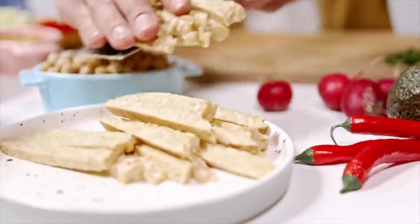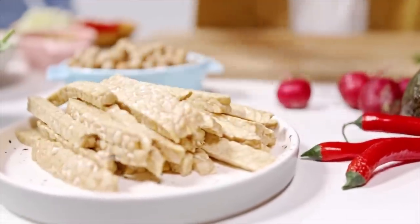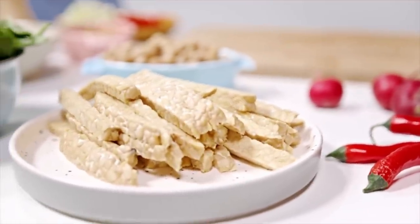Nearly all plant-based sources are going to be below a score of one, which means a lower DIAAS score. But some higher plant-based options include certain plant-based protein powders and soy products. I personally recommend using a fermented soy if you're going to go for that, like tempeh.